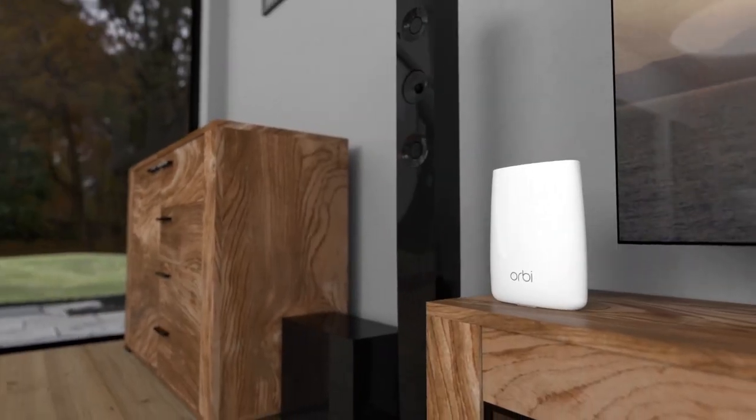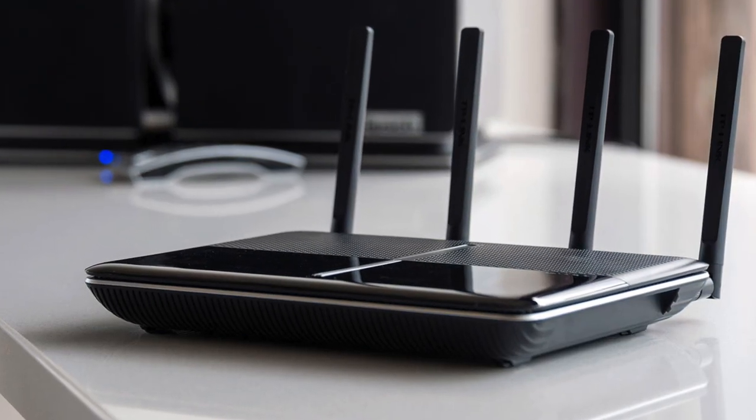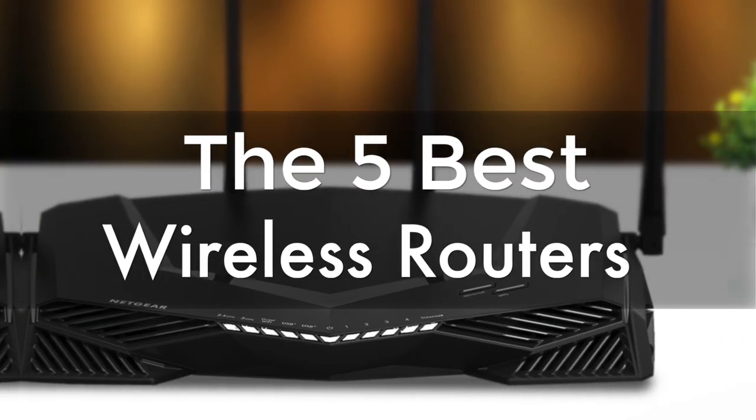Are you wondering what's the best wireless router for this year? If so, stay tuned, because by the end of this short video, you'll know exactly which one to choose. Hey guys, it's 7 Top Rated, and in today's video, we're going to check out the 5 best wireless routers.